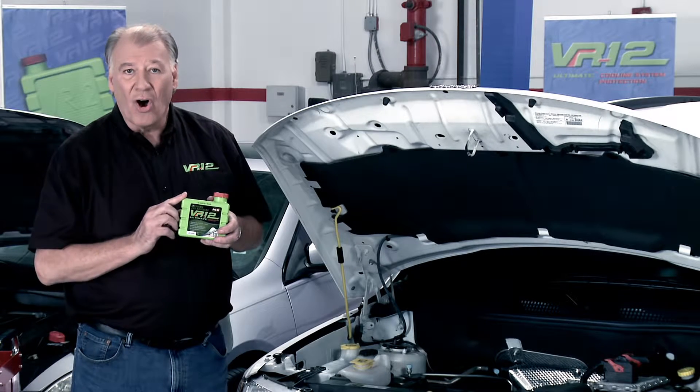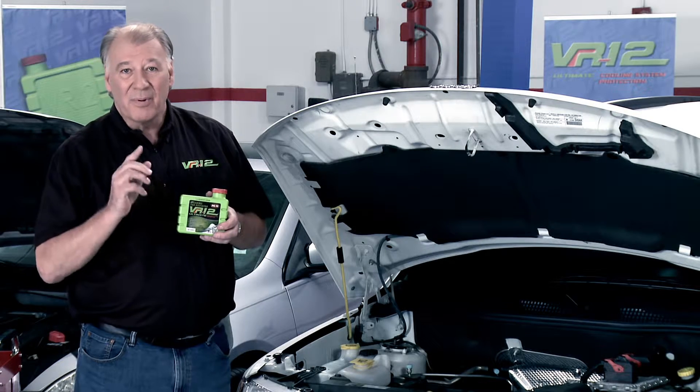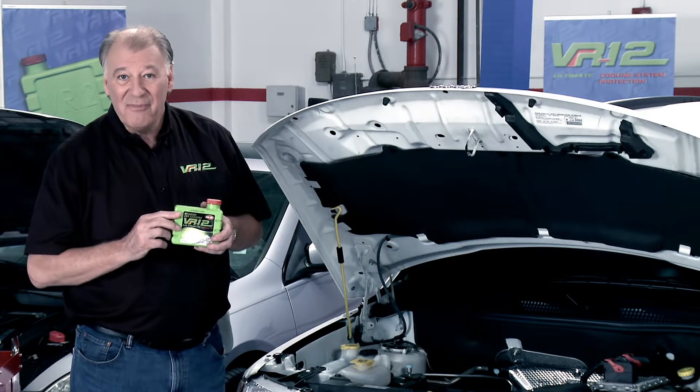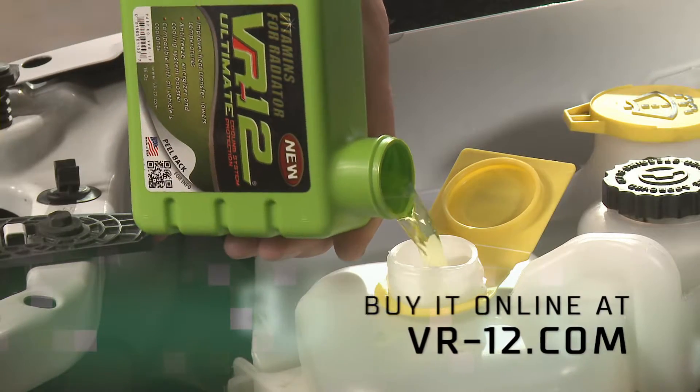Additionally, VR12 protects all metals, improves gas mileage, and is a 100% organic green product that protects the planet while you save money. You can buy this powerful product online at VR12.com.